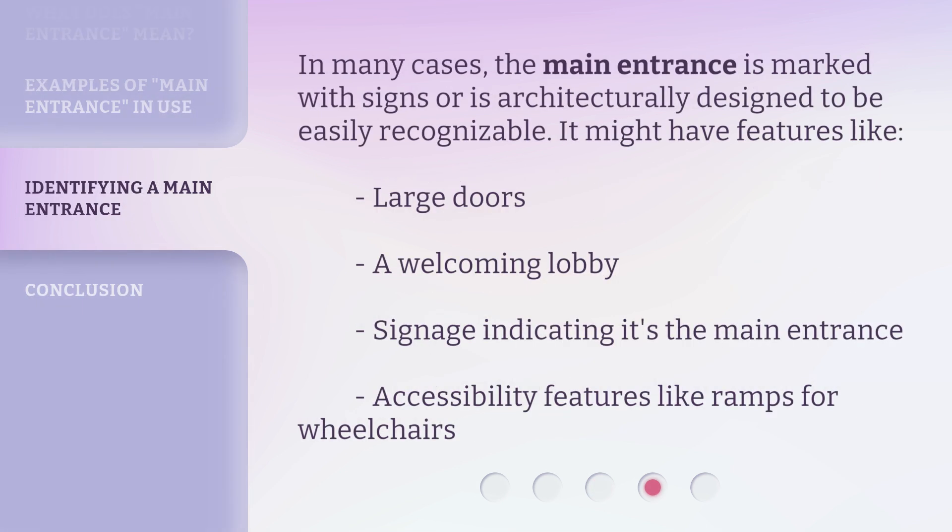In many cases, the main entrance is marked with signs or is architecturally designed to be easily recognizable. It might have features like large doors, a welcoming lobby, signage indicating it's the main entrance, and accessibility features like ramps for wheelchairs.